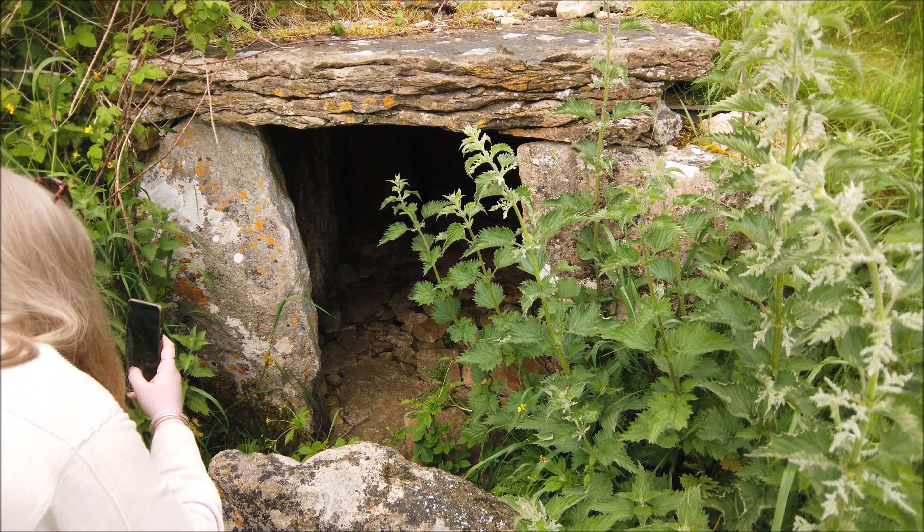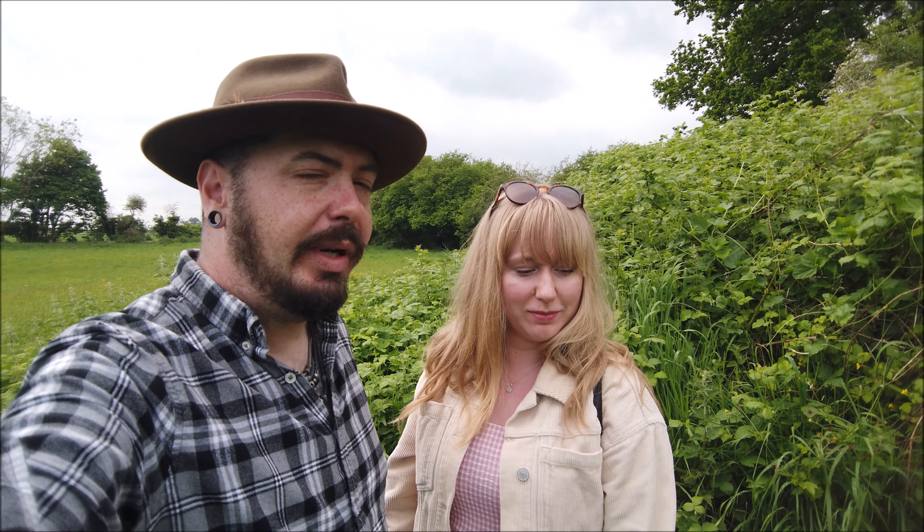Welcome back. Hopefully you enjoyed that wonderful history lesson — although short and brief, it really provided hopefully a good snapshot of where we are and what we are looking at, more importantly. As you can see, it's been reinforced to basically support the capstone from collapsing. You've actually had a look inside — I haven't properly. What's it look like?